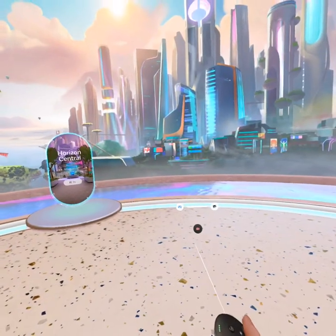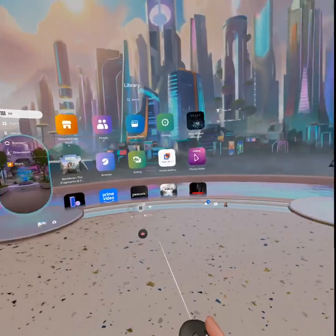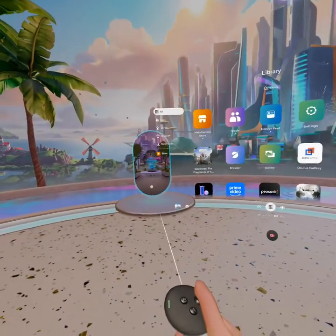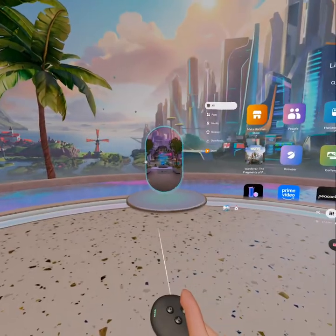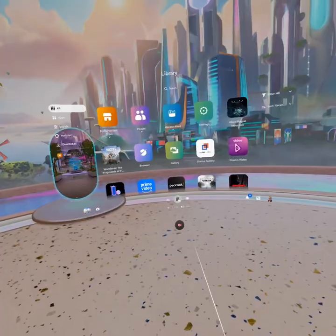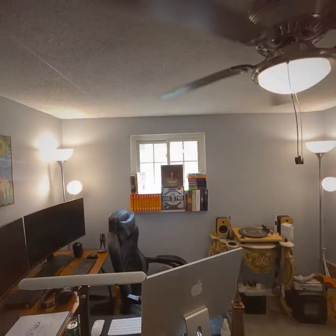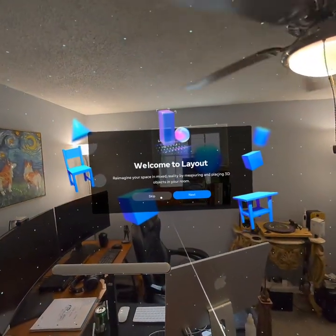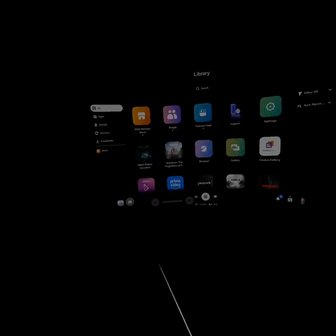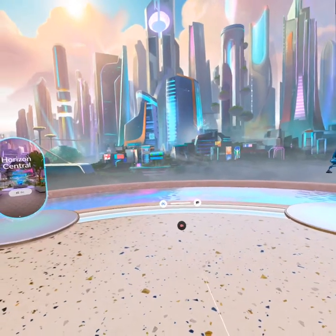Then you can go here. As long as you're in the Navigator, you cannot go into Horizon Central — you can click on that one, which is weird. I don't know why it doesn't let you do it — only when you're out of the Navigator's range. I did not click that. That's weird. I didn't even touch that application and it decided to launch.